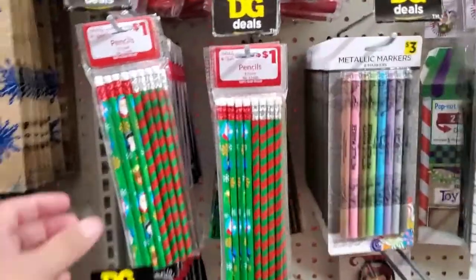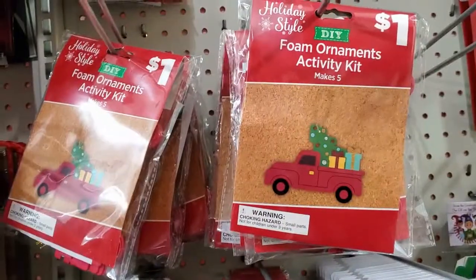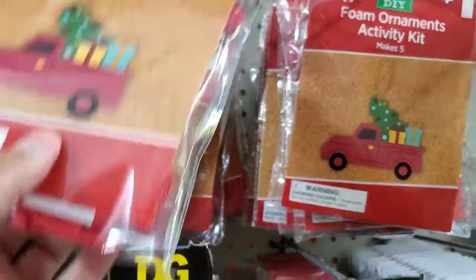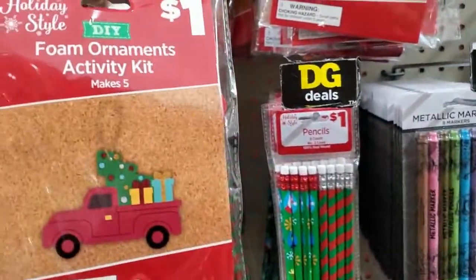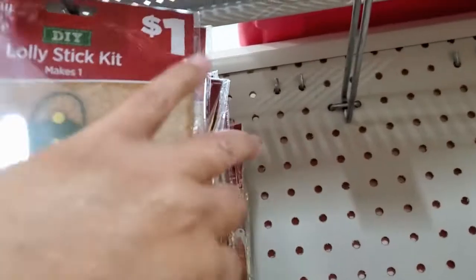Right here they have these pencils for a dollar, and these are three dollars. Oh, look at the kits here, guys — you get five of them for a dollar! That's not bad. They have those up there as you can see right there.